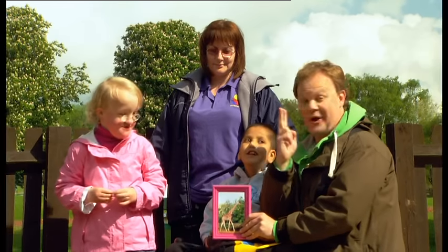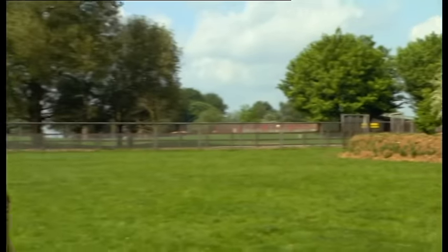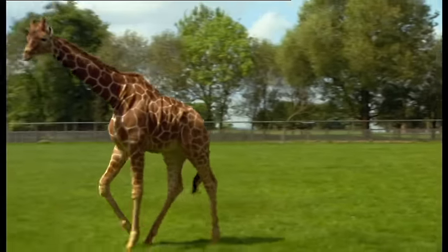That's a great idea! Let's look over... there! Where's the giraffe? It's somewhere here. When you see it, wave or cheer.